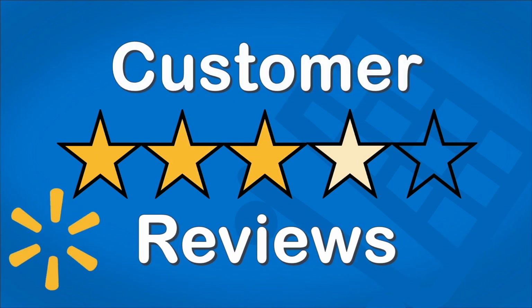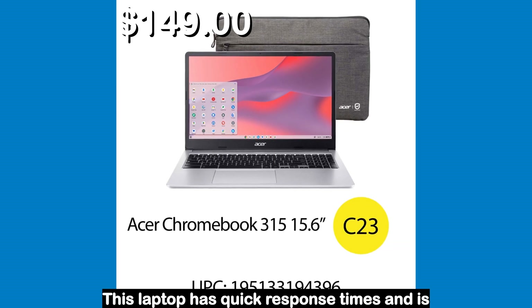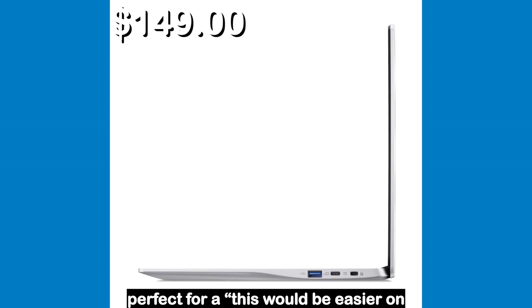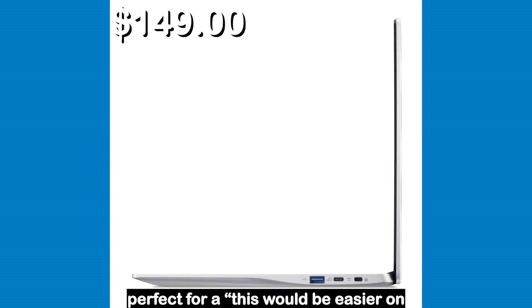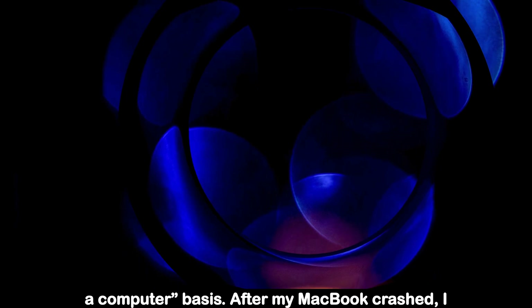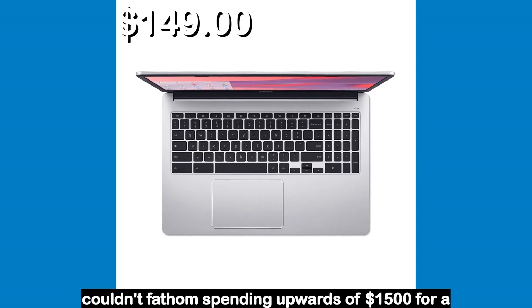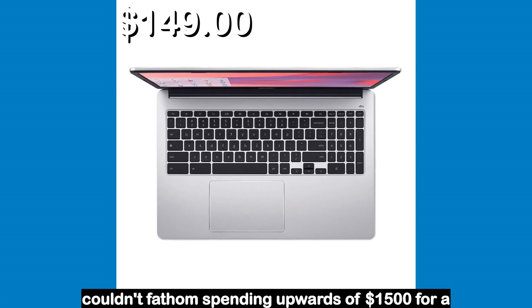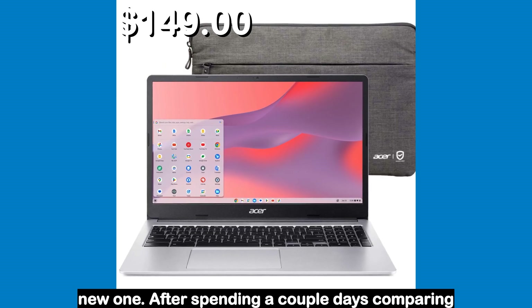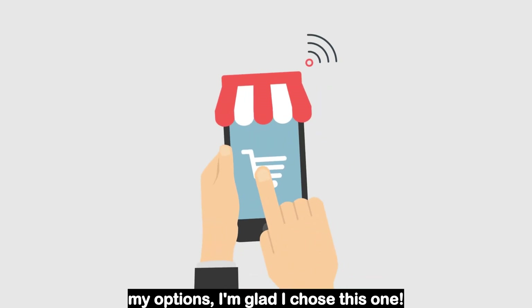Let's see what the customers had to say. This laptop has quick response times and is perfect for computer-based tasks. After my MacBook crashed, I couldn't fathom spending upwards of $1,500 for a new one. After spending a couple days comparing my options, I'm glad I chose this one.